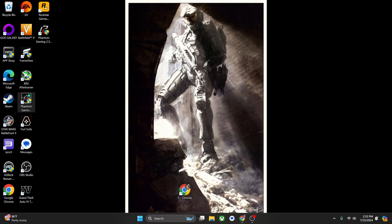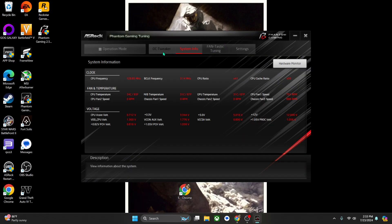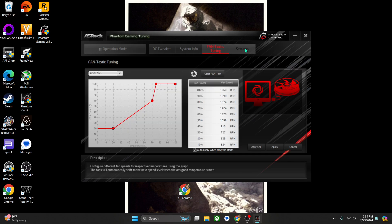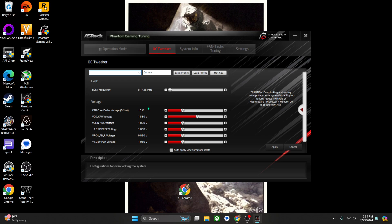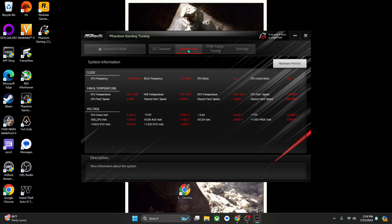I downloaded the ASRock GameTuner app, which shows a bunch of stats and settings — fan speed, tweaker, and everything else. I'm not planning to tweak anything so I'll leave it as is. The system's been running great at 1440p with the 14400 CPU and the 4070 Super.